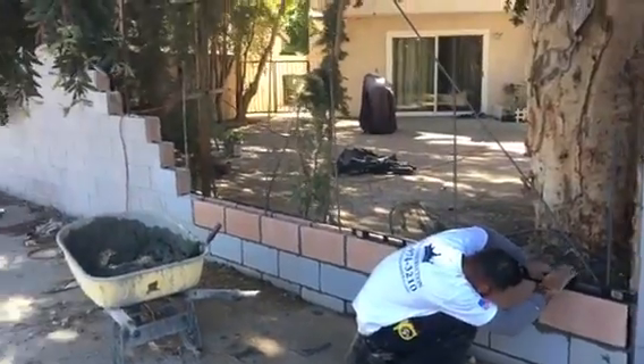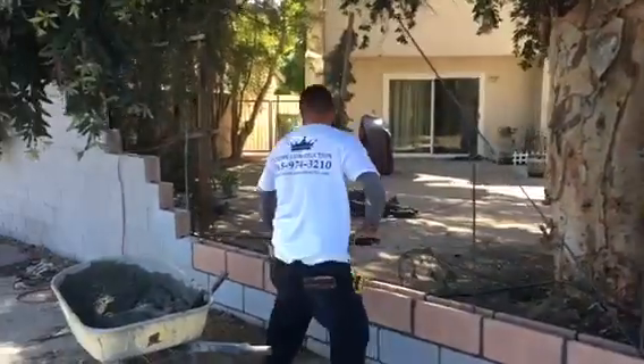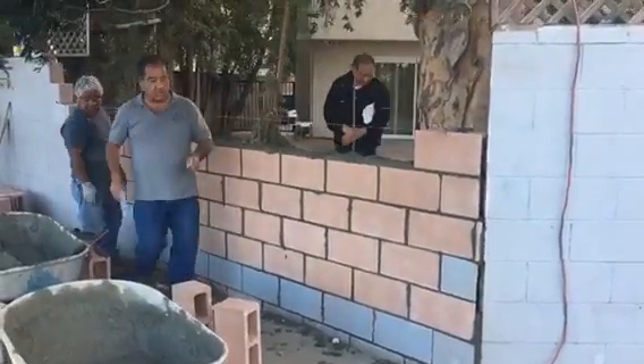Just continuing placing the blocks — this is what it looks like so far. Continuing the block wall build.